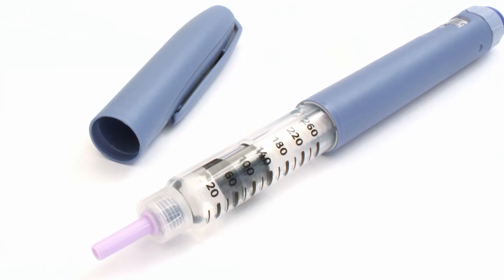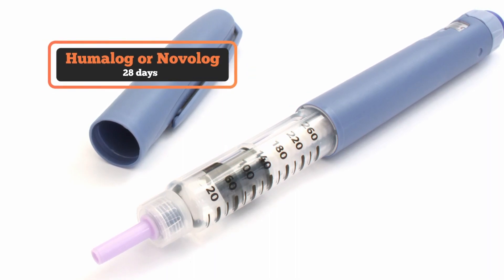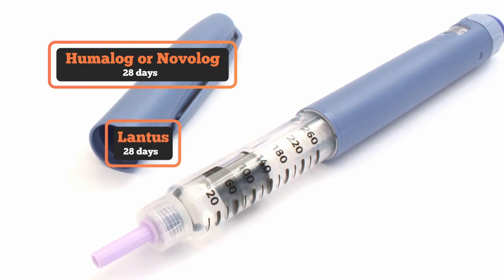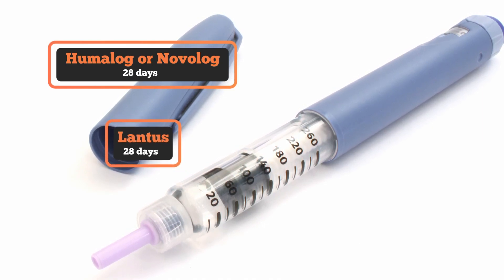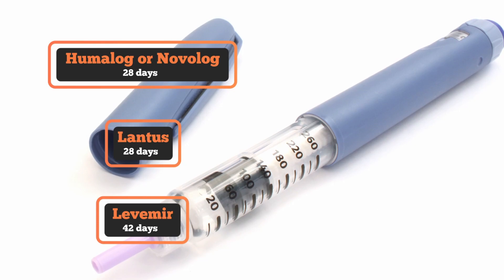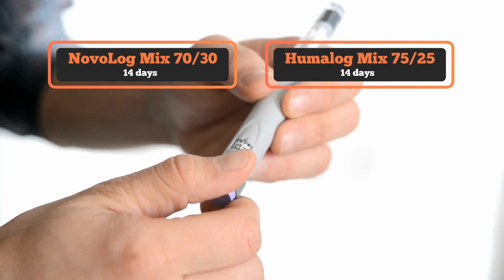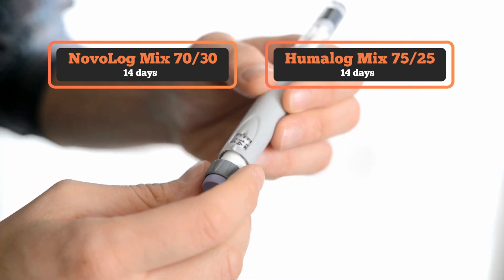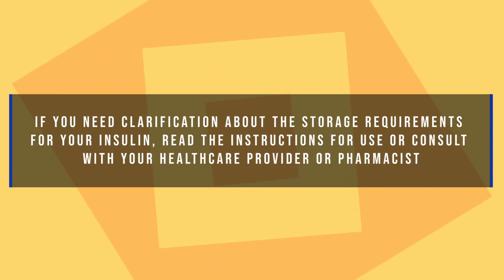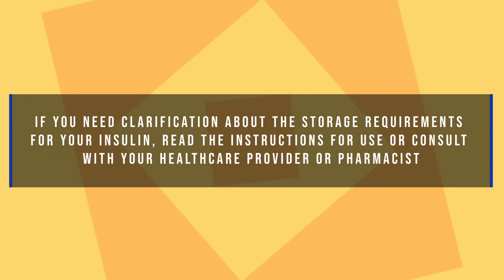The exact length of time insulin can stay unrefrigerated depends on the brand and type of insulin. For example, Humalog or Novolog rapid-acting bolus insulin can be kept at room temperature for up to 28 days. Lantus, a long-acting basal insulin, can be unrefrigerated for 28 days. Levemir, a long-acting basal insulin, can stay unrefrigerated for up to 42 days. Most premixed insulin, such as Novolog Mix 70/30 or Humalog Mix 75/25, can be kept at room temperature for shorter periods, generally up to 14 days. If you need clarification about the storage requirements for your insulin, read the instructions for use or consult with your healthcare provider or pharmacist.